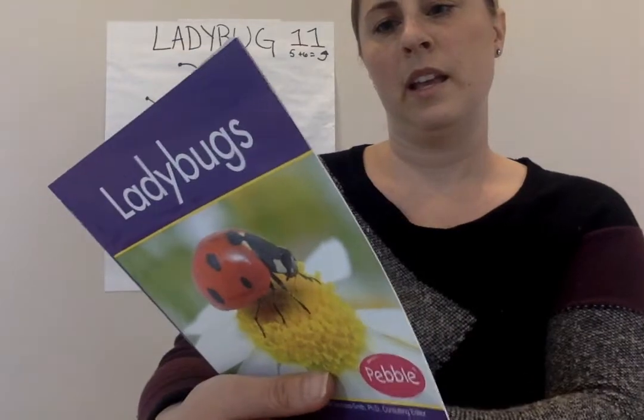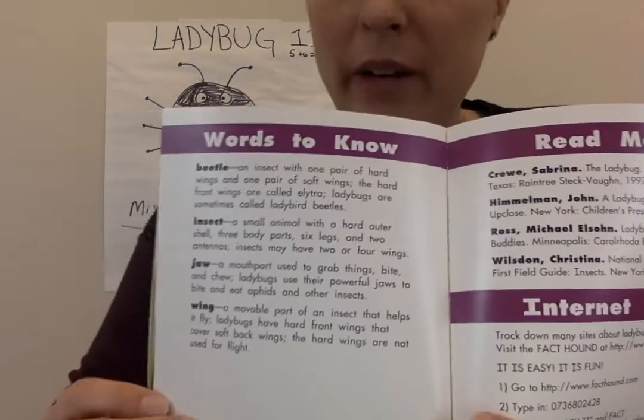So, an insect — just so we all know — an insect has to have...